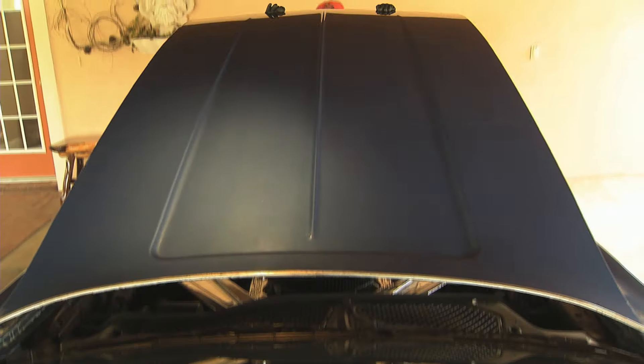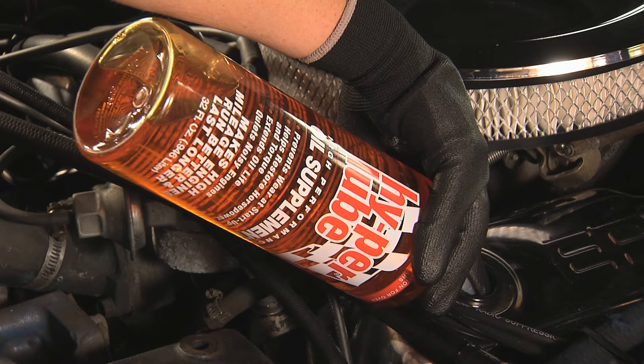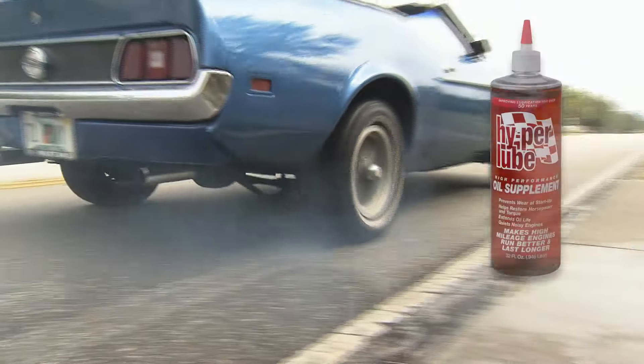HyperLube restores that lost power by better sealing piston rings and valve guides. Plus, HyperLube prevents wear at startup and helps your engine oil last longer.